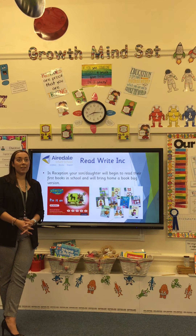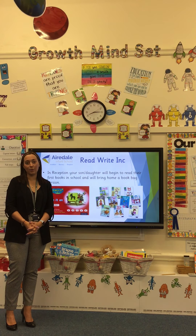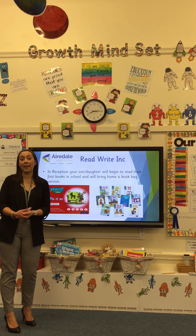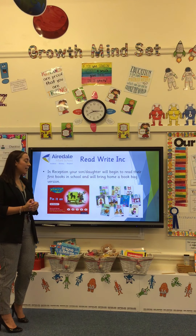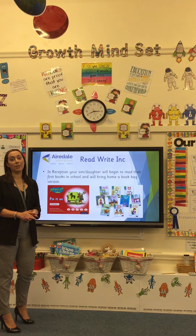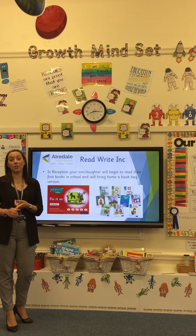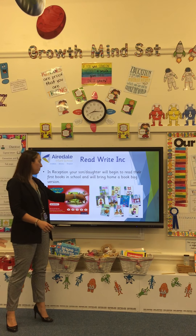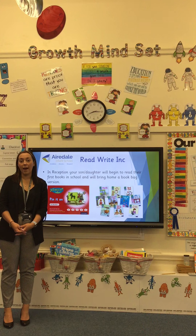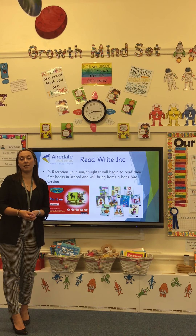Later in reception, when the children know a certain amount of sounds, we start to introduce them to their very first story books. This is really exciting as it's their first time picking up a book and accessing it with the print and sounds they know. We start by putting children on to a red ditty book. These ditty books are really short and use the sounds the children know to read. If your child is struggling with a particular sound, model the sound to them and ask them to try after you.